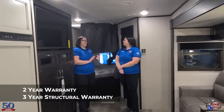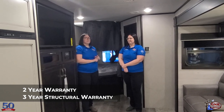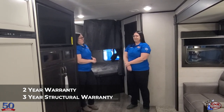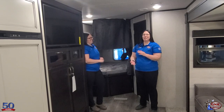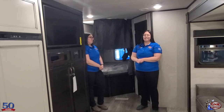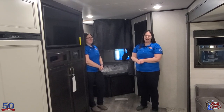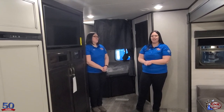Jayco offers a two-year bumper-to-bumper warranty plus a three-year structural warranty — one of the best warranties in the industry by far. This unit is just under 7,200 pounds and sleeps up to 10 people. It's GNR Camping World's 50th anniversary this year, so there's amazing pricing going on right now. For more information, call or text 204-233-4478, or email sales@gnrcw.com. Thanks for watching!